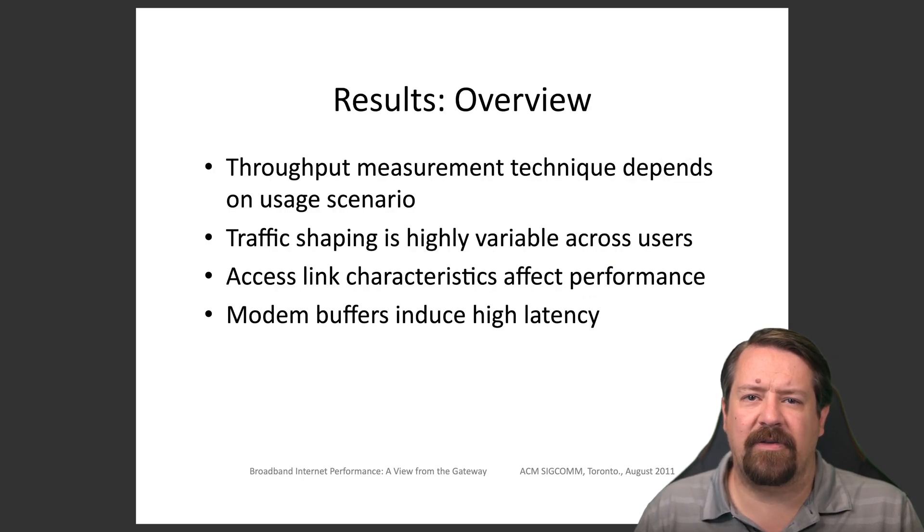Probably the most highly advertised feature of residential broadband networks is the bandwidth, which we can measure as throughput. But as we'll see, the specific technique used for measuring throughput can have an effect on the results gathered. A metric that is generally not advertised by ISPs is latency. However, this also has a very large effect on the user experience due to the close correlation between TCP's operation and round trip times.